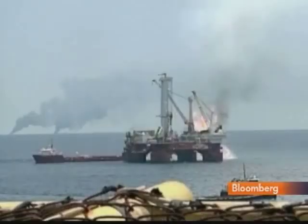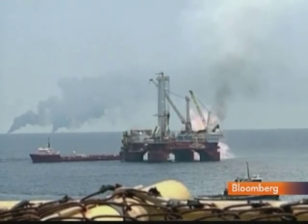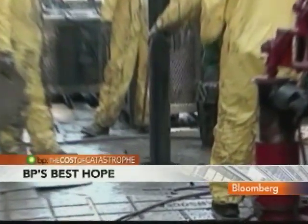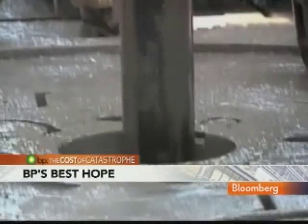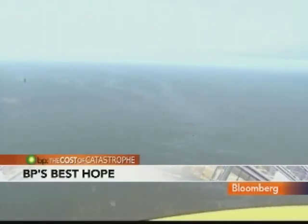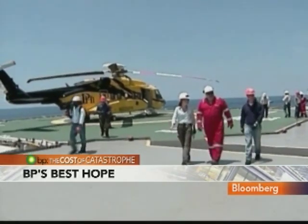BP's best hopes lie just half a mile from the site of its disaster. Two Transocean drilling rigs, each drilling down diagonally, boring ever so slowly toward the damaged well. After a flight over oil-streaked water, we touch down on one of the rigs.